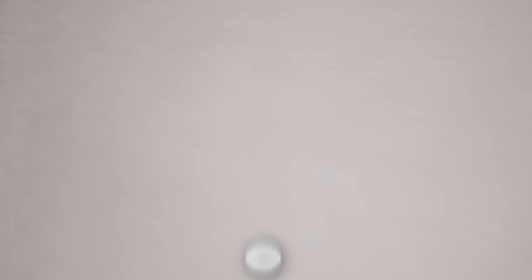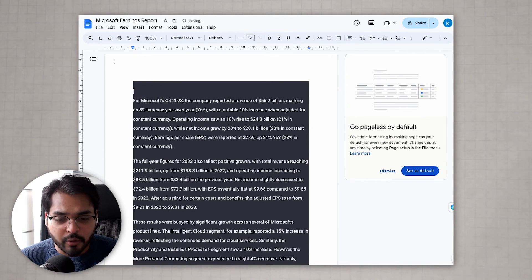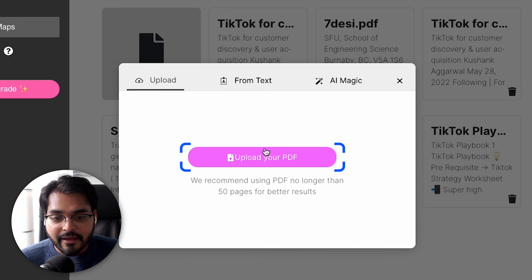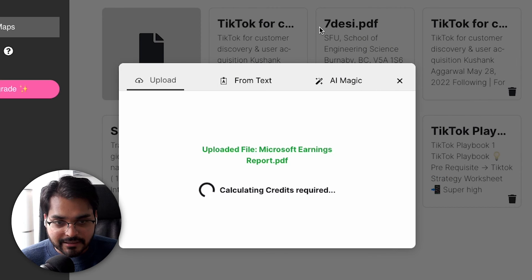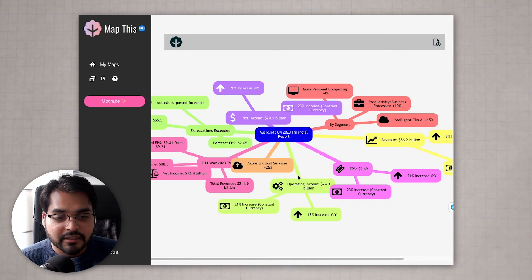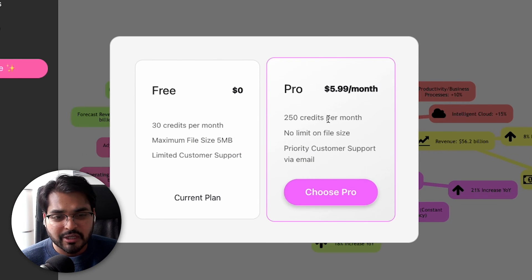Let's look at another productivity tool — super useful if you're business-savvy or even a student. It's called MapThis.com. What this tool does is take all the information you provide and turn it into a mind map for visual learning and representation. For example, take a document like Microsoft's Q4 2023 earnings report, upload the PDF or paste the text, and this tool turns it into a mind map — all the information at a glance for quick visualization. If you're a visual learner or use mind maps as a business tool, I'd highly recommend it. The paid plan is only about six dollars a month — basically the cost of one coffee.